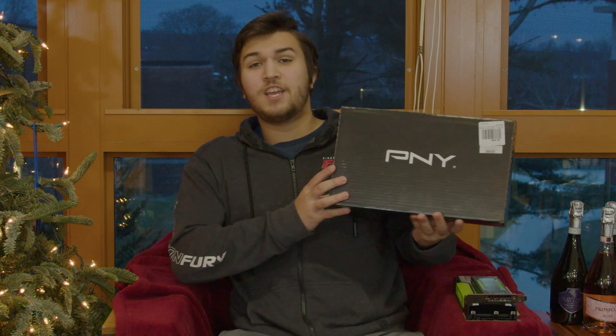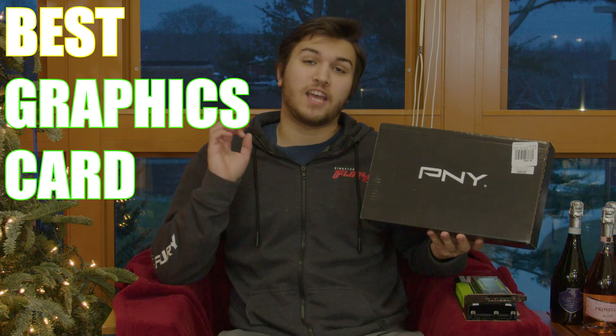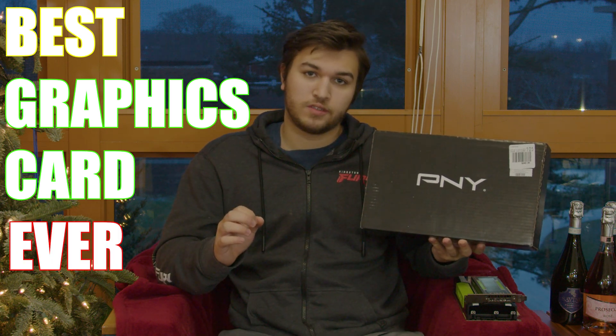Hey guys, what's up? Right here I have the best graphics card that NVIDIA has ever released. And no, I'm not kidding. This thing is actually the freaking best. So let's open this thing up and see what I'm actually talking about here.